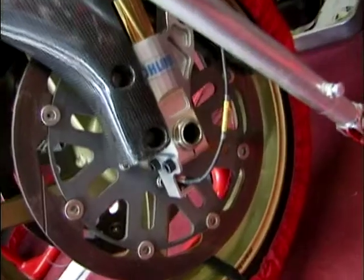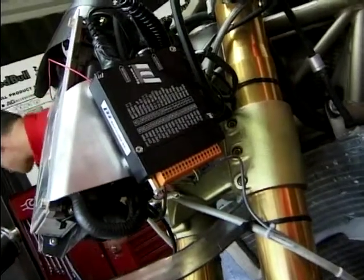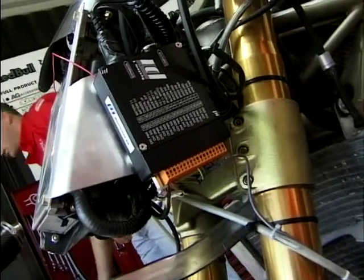To log data it's got sensors all over the bike. It has a front wheel speed sensor to know that the bike's moving, an RPM signal from the ignition, a beacon for the lap time, and a gyro for map making.